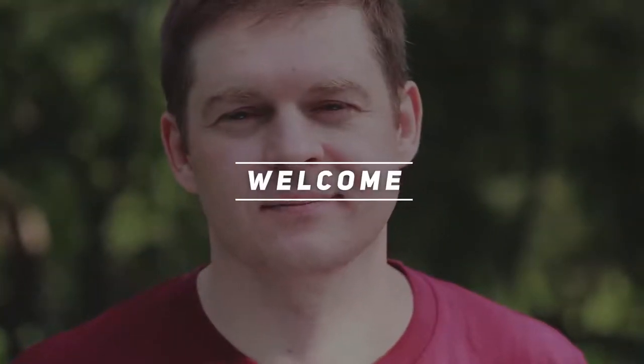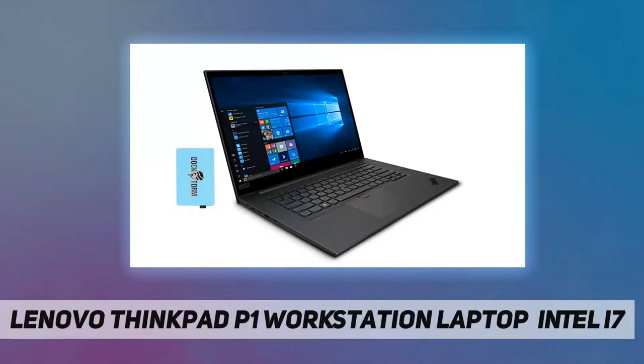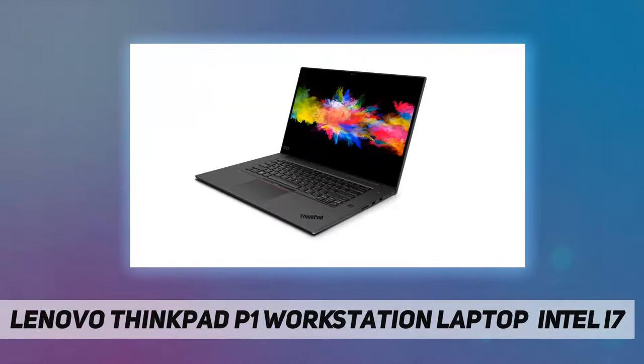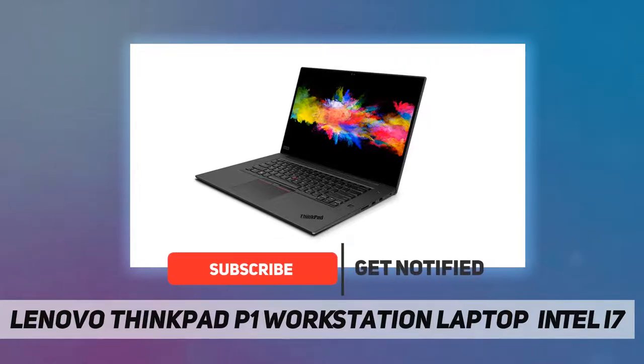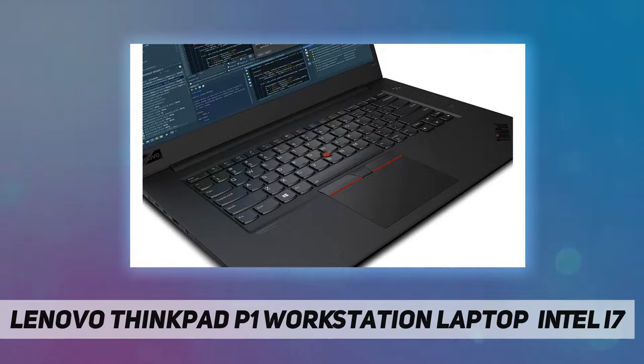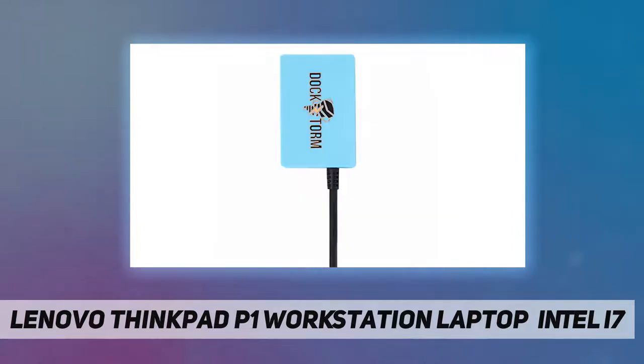Hey, welcome back to my channel. Lenovo ThinkPad P1 workstation laptop. Great Price Tech sells computers with custom upgraded configurations to enhance system performance. If the computer has modifications as listed, the manufacturer's box was opened by our highly skilled technicians for testing, inspection, and installation of the upgrades according to the specifications advertised. All computers and components are brand new.